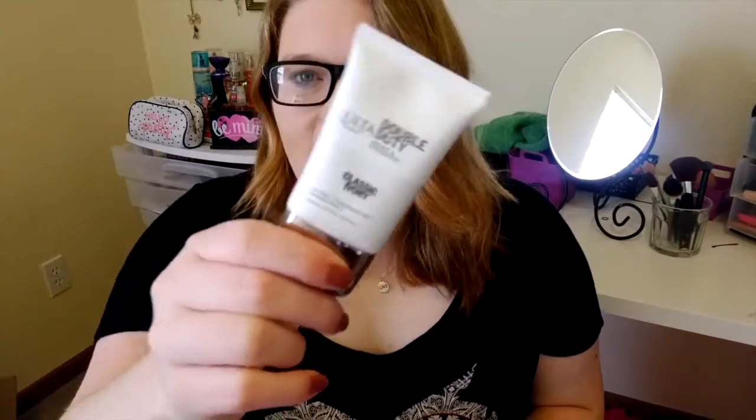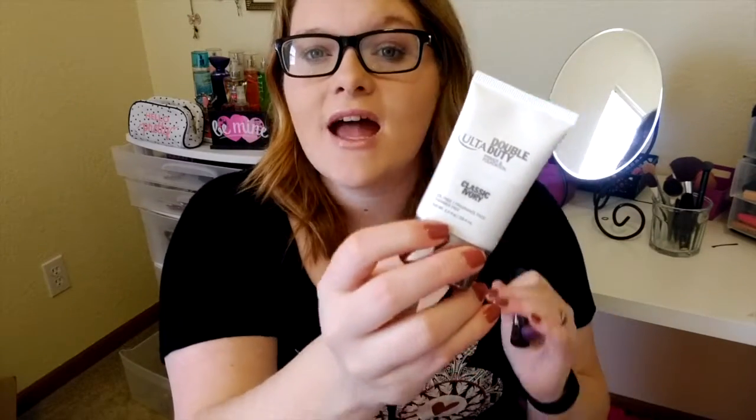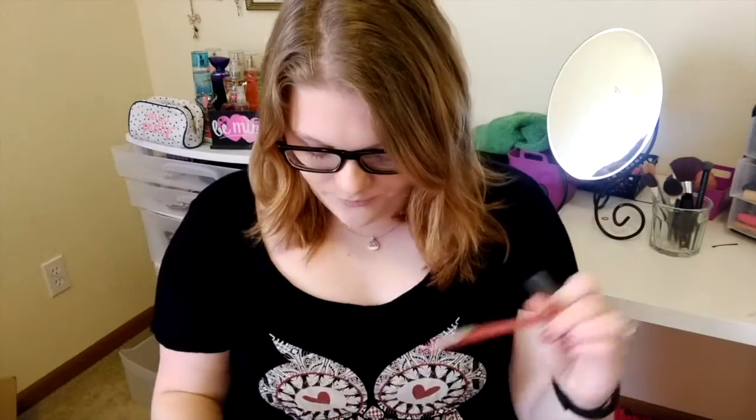The two Ulta products I got: the first one was this double duty foundation — it's supposed to be primer and foundation in one, in the shade Classic Ivory, which I believe was the lightest shade because I am pale. This was $12.50, which was more than I'd normally want to spend on foundation, but I did it. And then the other Ulta thing I got was this matte lipstick — that's the color, it's pretty. I think that was about $8. So two things and I hit the $20 mark. The Essence brand is pretty good and pretty cheap — this lip liner was only about $2, and I thought it would go well with the Ulta lip color.